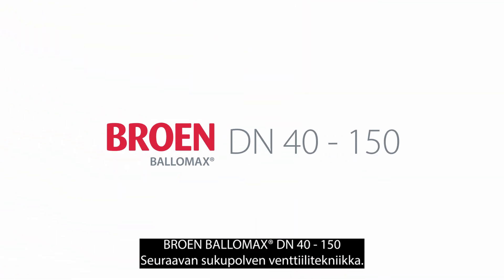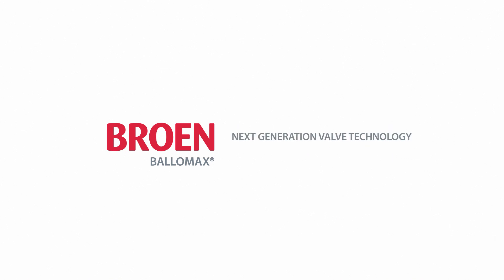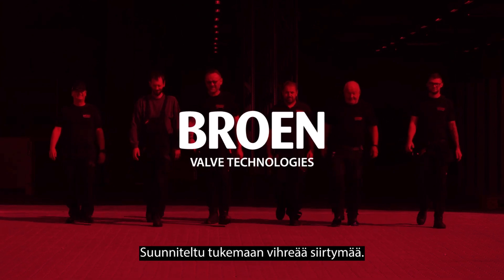Broen Balamax DN40-150, next-generation valve technology. Engineered to support a green transformation.